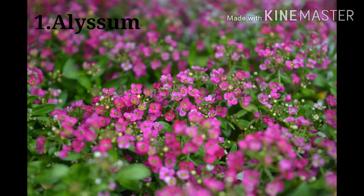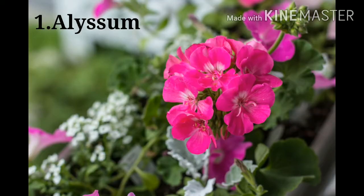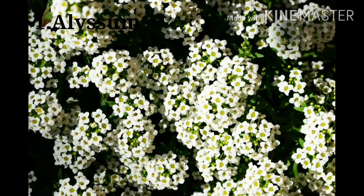Alyssum carpets the whole area with sweet fragrance when fully bloomed. It is a must-have if you like having bees and butterflies hovering around in your garden. It's especially great for a pollinator garden as well.